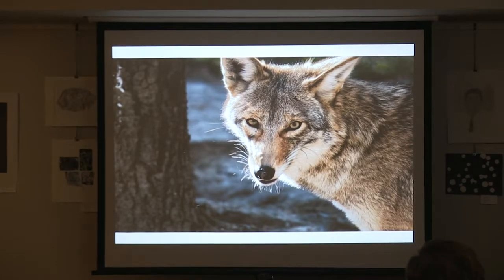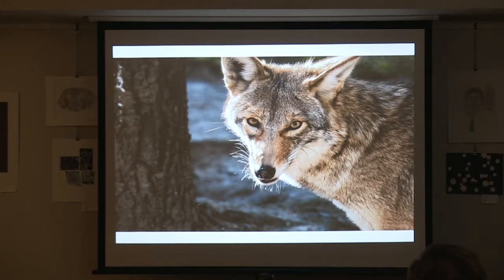Most of our coyotes look like big German Shepherds because a lot of timber wolves look like German Shepherds. There are smaller, medium, and larger German Shepherds — they're all the same species, and what they were bred with determines the final outcome of size, weight, and stature. It's the same with our hybrid coyotes.